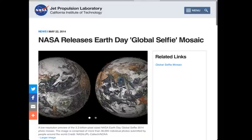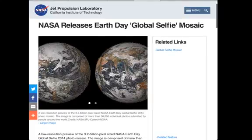Here is the global selfie mosaic where NASA and the Jet Propulsion Laboratory compiled a 3.2 billion pixel image. Let me just read this: a low-resolution preview of the 3.2 billion pixel NASA Earth Day global selfie 2014 photo mosaic. The image is comprised — not compromised — it's comprised of more than 36,000 individual photos submitted by people around the world.